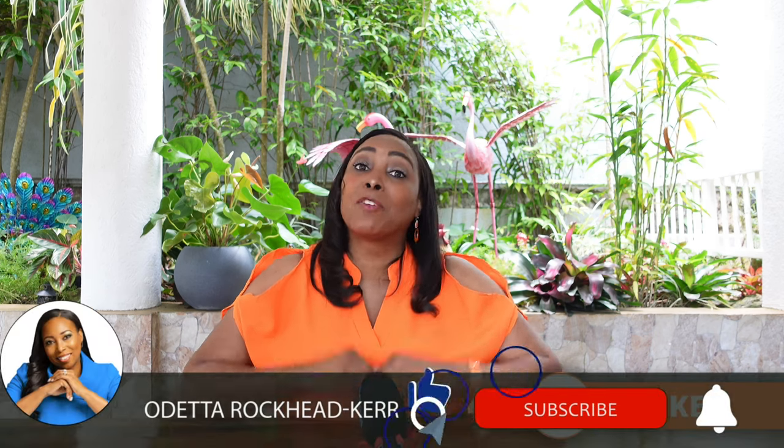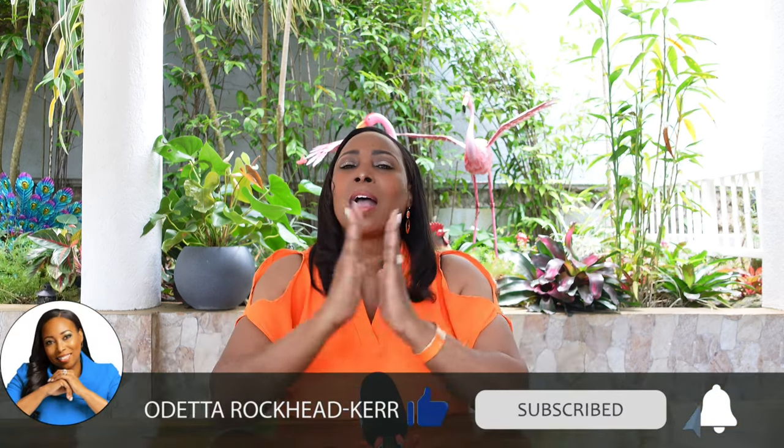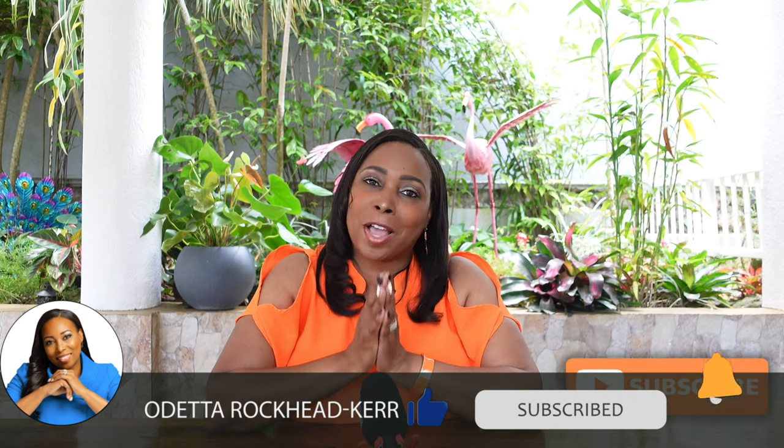If you learned anything of value in this video, I would really appreciate it if you would like it. If you're not yet a rockstar, I'd really appreciate you subscribing. Thanks as always for your support, and until next time — walk good.